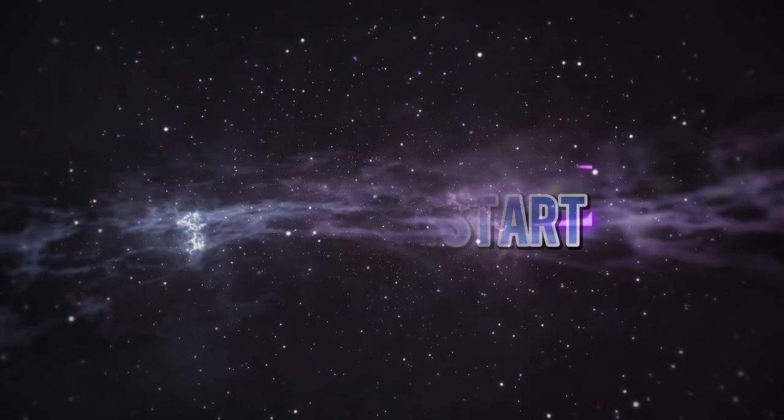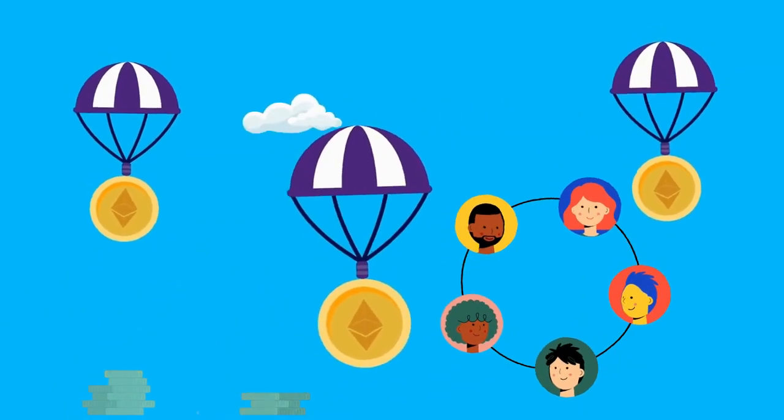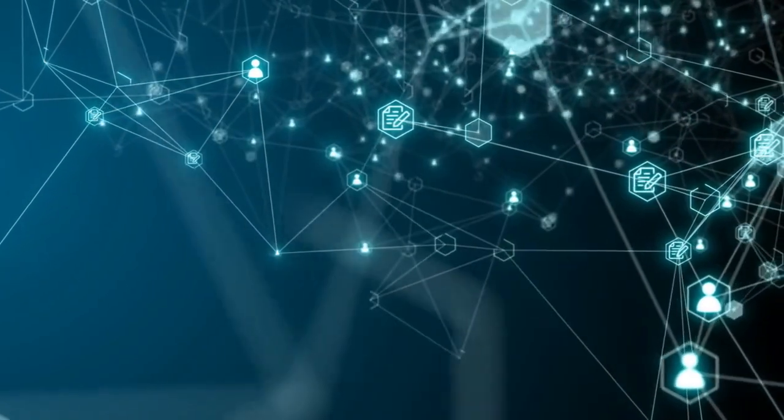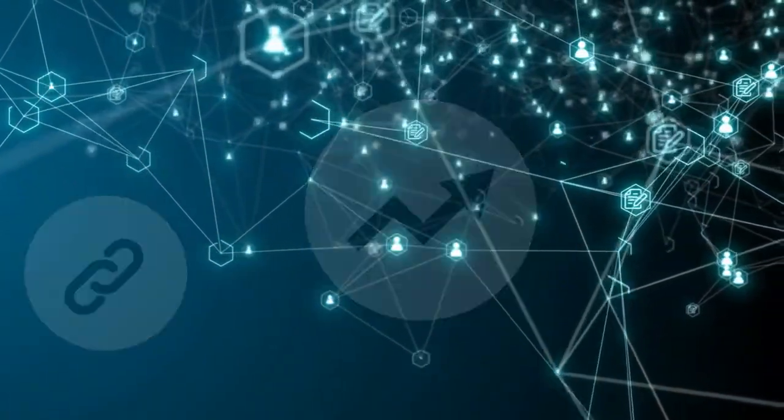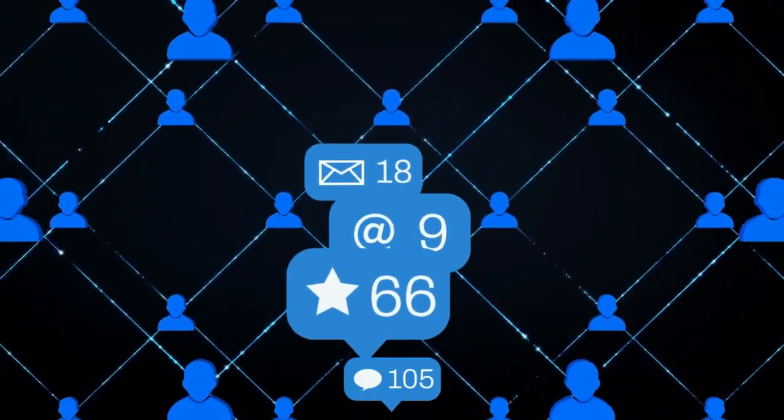Before we start, let's understand what airdrops are. Airdrops are a way to distribute tokens or cryptocurrencies to a large number of people for free. It is a promotional activity used by blockchain companies to create awareness about their projects, increase their user base, and reward their community members.